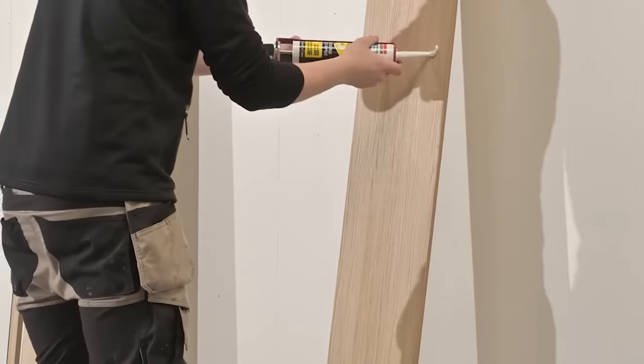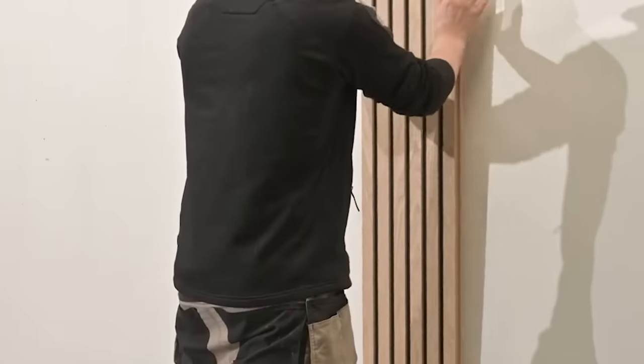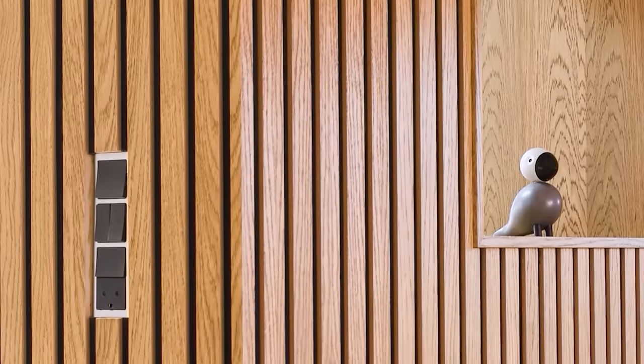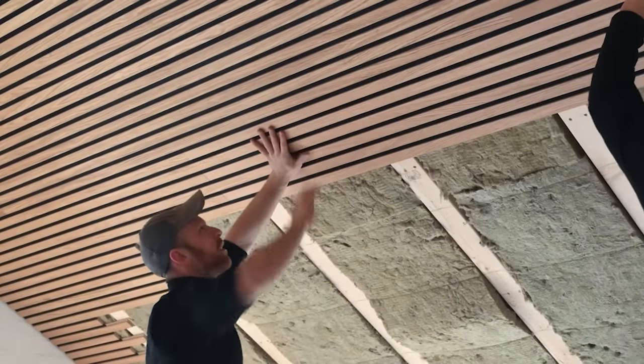Manufacturers have realized this and began to produce aesthetically pleasing models. This one, made with oak veneer, will fit perfectly in any home and office environment. The panels are fixed with glue or nails.